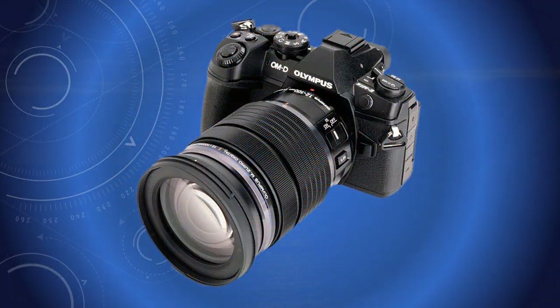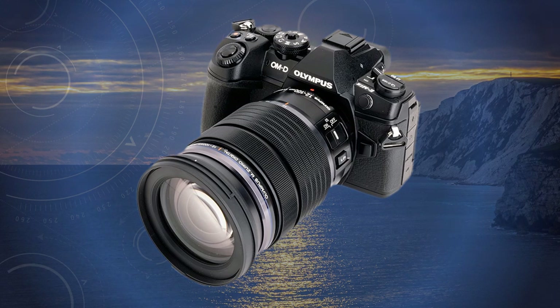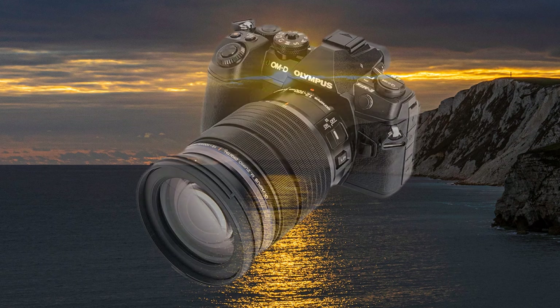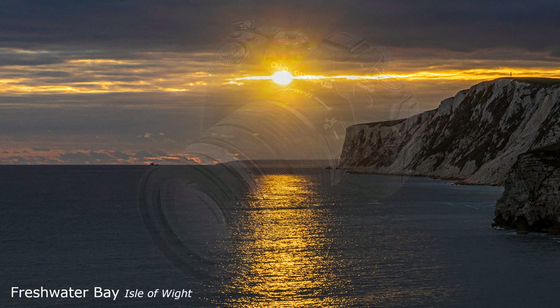I was going to call this programme Working with Light, but I brought you here with a teaser. Yes, shutter speeds and apertures and all the other controls found on cameras, not to mention computer software, are important. But on a shoot, in landscape photography, you cannot do without the right sort of light. And that requires skills beyond photography.